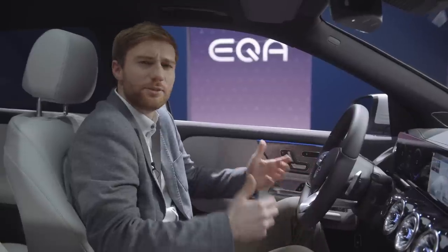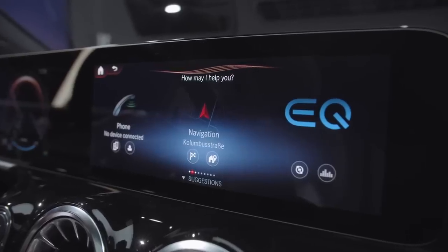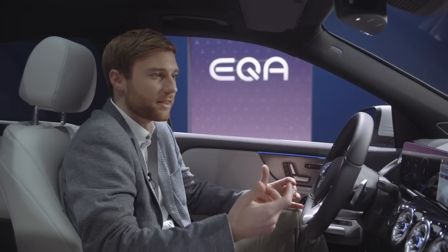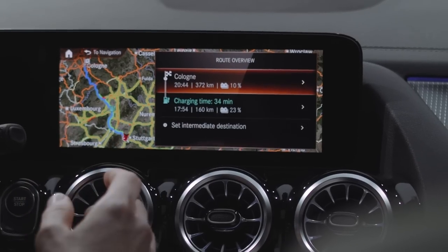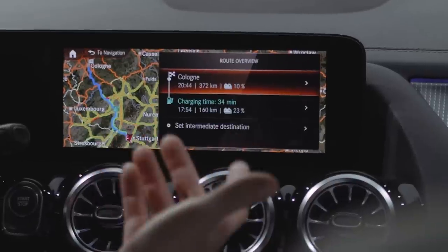A great feature to ease range anxiety is navigation with electric intelligence, calculating the fastest route to your destination. That includes charging times and stops as well as other factors like topography and weather.